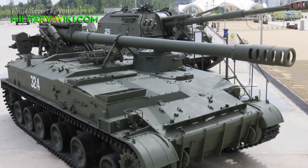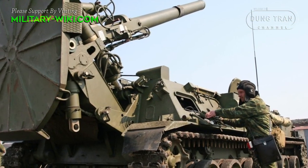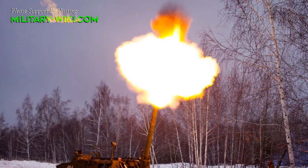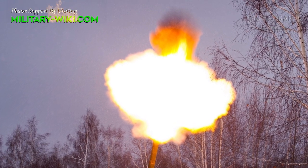The Tyulpans — Russian for Tulip — have a relatively limited range and a low rate of fire of only one round per minute, particularly because of the large size of the mortar and the rounds they fire: 130 kg for standard high-explosive rounds and 228 kg for rocket-assisted high-explosive rounds.